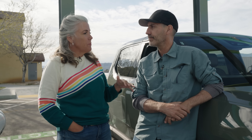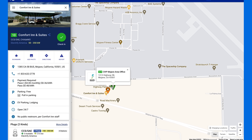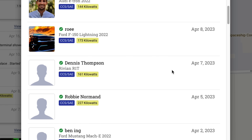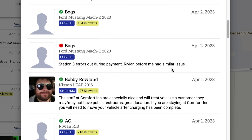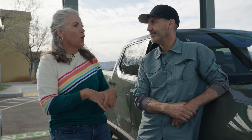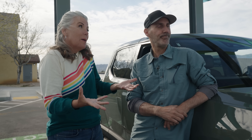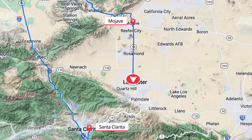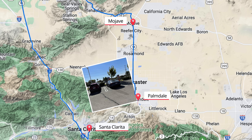What I like to do when planning trips is go to either PlugShare or A Better Route Planner and look at other people's reviews of those charging stations, because you don't really get that in the native nav systems of either of these trucks. That way you can know if someone charged there yesterday and said all of them were broken — do I want to take that risk? That's why I wanted to make sure I charged here, because the one down the road is in a really crappy tight little parking lot, and I didn't want to deal with that with our trailers.